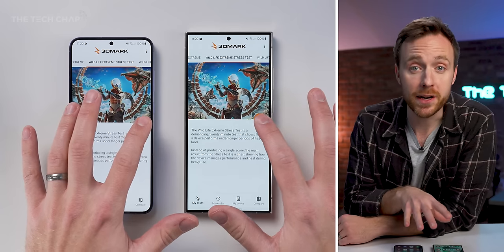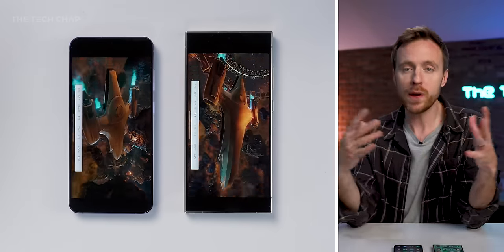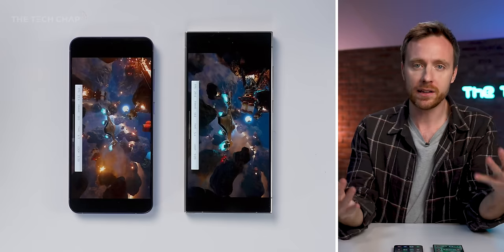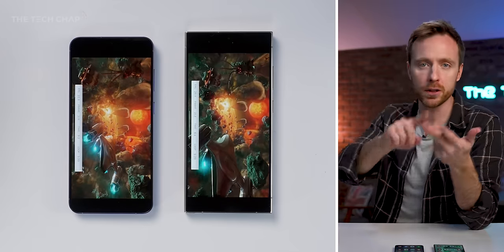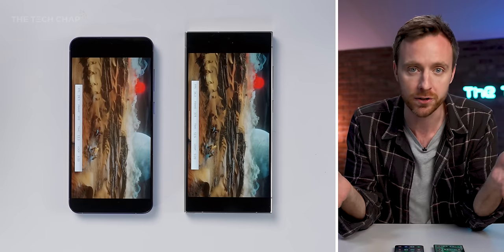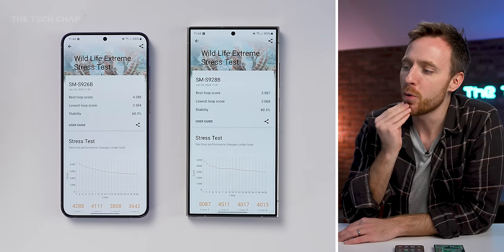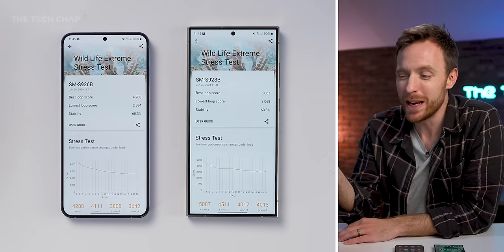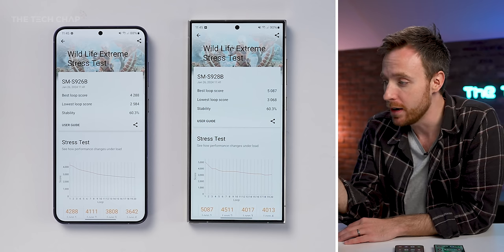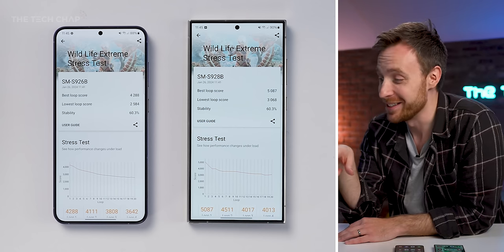To be clear, both of these are retail models with the latest software as of filming. Let's jump straight in with the 3DMark Wildlife Extreme Stress Test — a 20-minute, very intensive, graphically demanding benchmark. By the end we'll see a high score, a low score, and a stability rating, because throttling and sustained performance are big questions. The results? A little bit disappointing for the Exynos — about a 20% higher peak score and a 15%-ish higher low score on the Snapdragon, although with identical stability ratings.